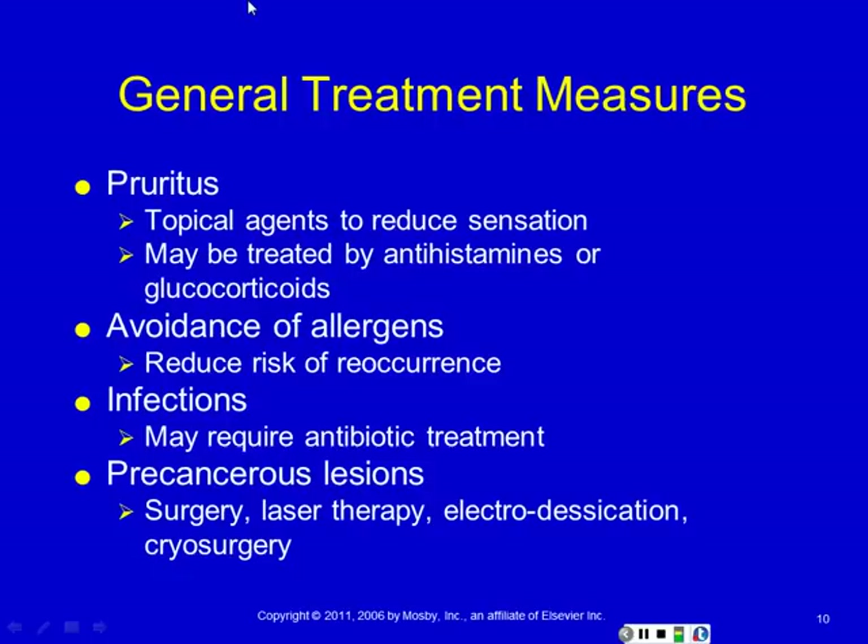We use some of the same treatment measures regardless of what causes the skin lesion. For pruritus, we use topical agents and antihistamines. In really bad scenarios, like terrible urticaria in a youngster, we may give a short course of steroids. Steroids work really well for stopping itching and hives, but they always have major side effects. In the modern day, we try to stay away from their use whenever we can.